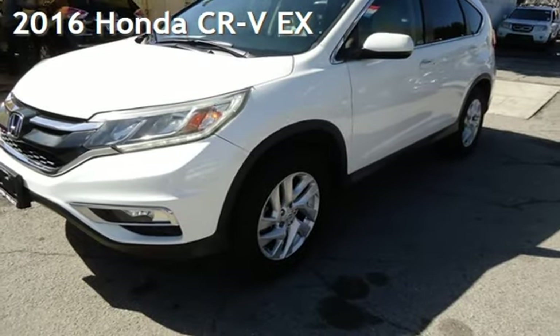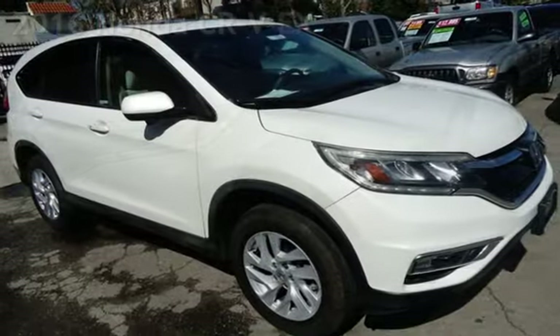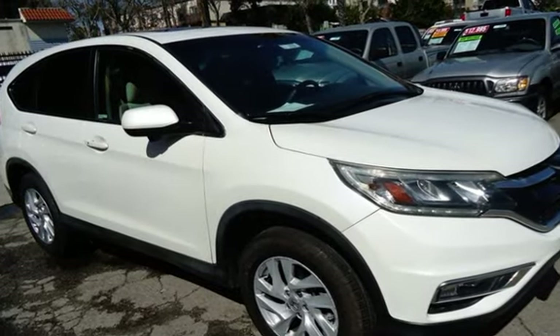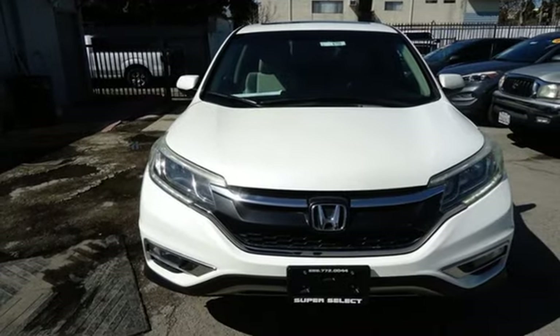Presenting a pre-owned 2016 Honda CR-V EX. This four-door SUV has a four-cylinder, 2.4-liter i4 engine, with all-wheel drive and an automatic transmission.